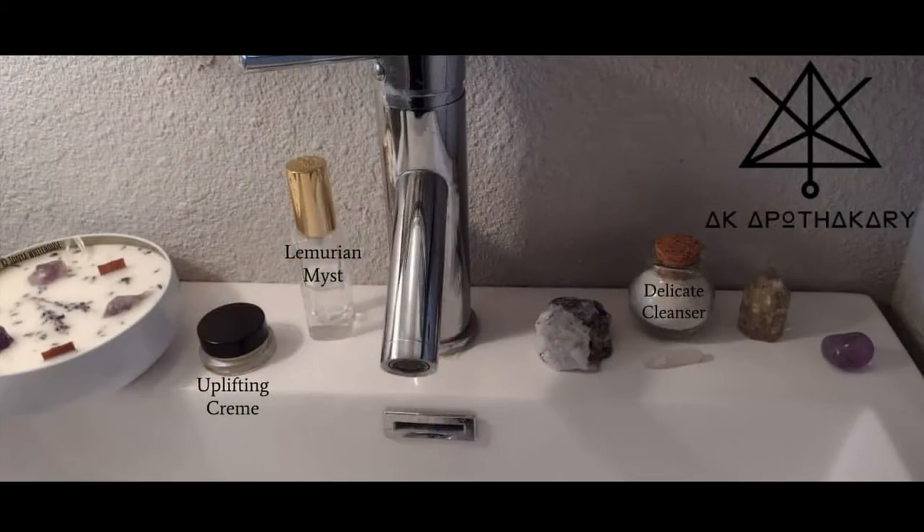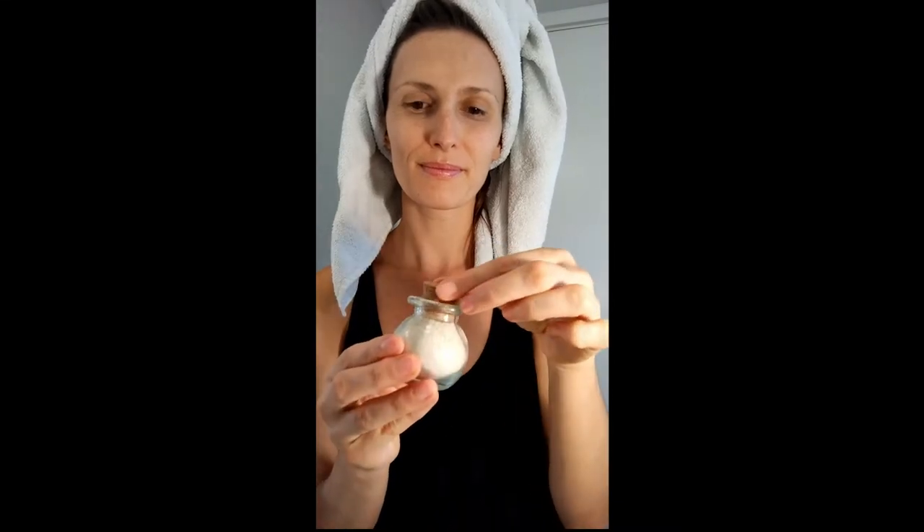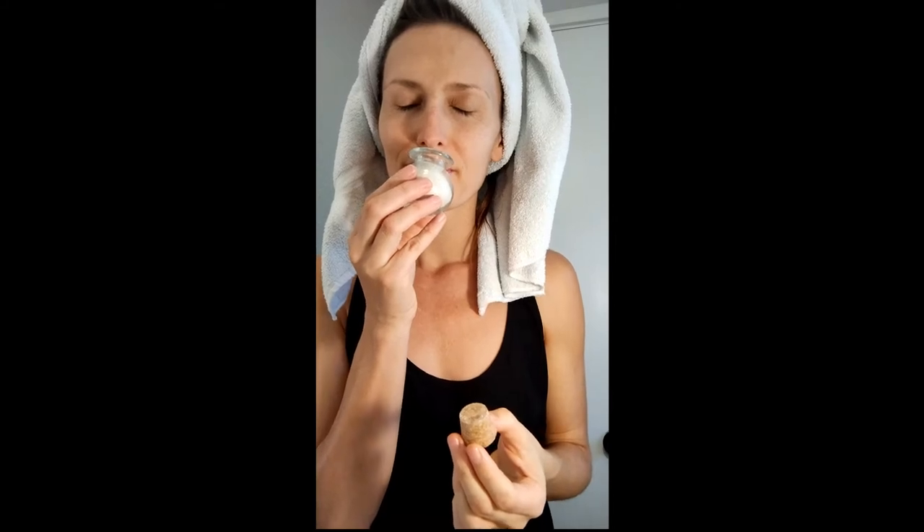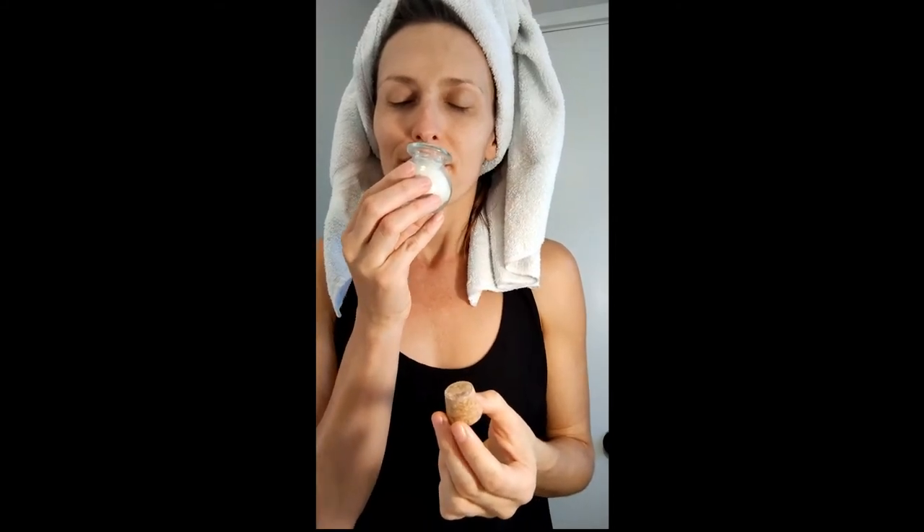Pampering routine with AK Apothecary using the Uplifting Cream, Lemurian Mist, and Delicate Cleanser. To begin, gently pull and twist the cork from the bottle. Breathe the fragrances in deeply and exhale fully.